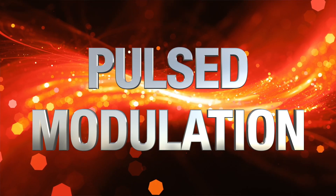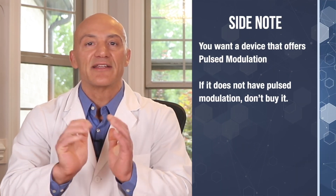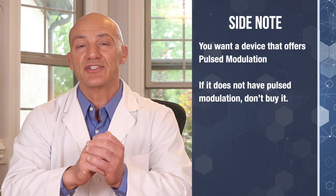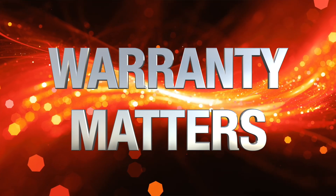Moving on to number four: pulse modulation. Infrared light can either be kept on continuously — like flipping on a light switch — or it can be pulsed, like flipping the light switch on and off continuously for the entire treatment time. You only want to purchase a device that offers pulsed modulation. The problem with a continuous shower of infrared light is that nerves will acclimate to the signal and stop responding. On the other hand, if the light is pulsed, stimulation to the nerves will be ongoing, allowing for repair and regeneration to the damaged nerves. If a device doesn't have pulsed modulation, don't buy it — it's really that simple.